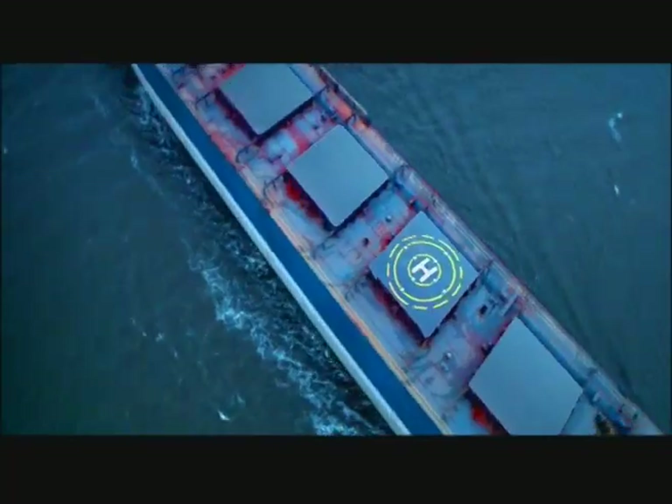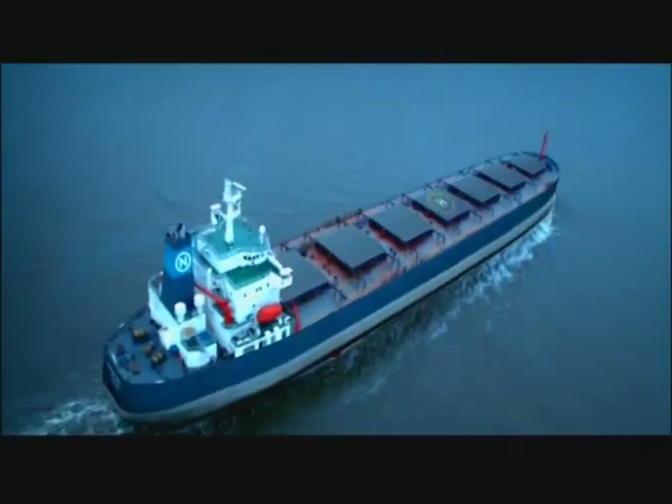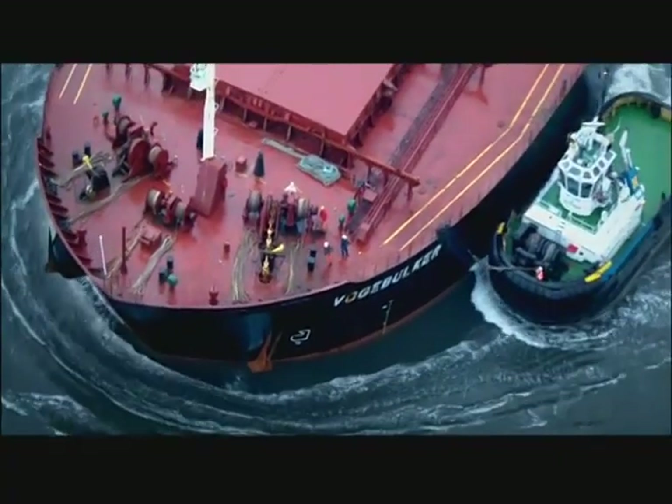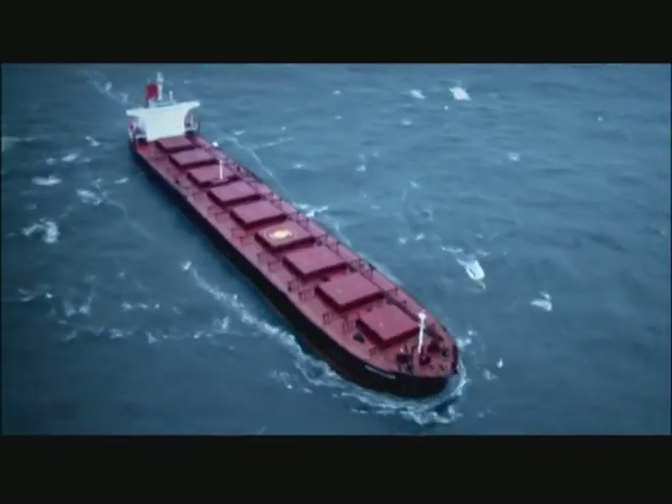They are the monsters of the deep blue sea — giants that keep our modern world growing. These are bulk carriers.